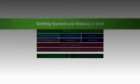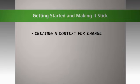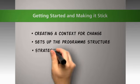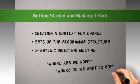Getting started and making it stick is about creating a context for change. It starts to set up the programme's structure so everyone feels involved and knows they can contribute. A key part is the strategic direction meeting where the practice asks questions like, where are we now and where do we want to go? Partners can then agree their strategic direction and decide on the scale of change. It's important to start with this module because it gives you an aim basically.